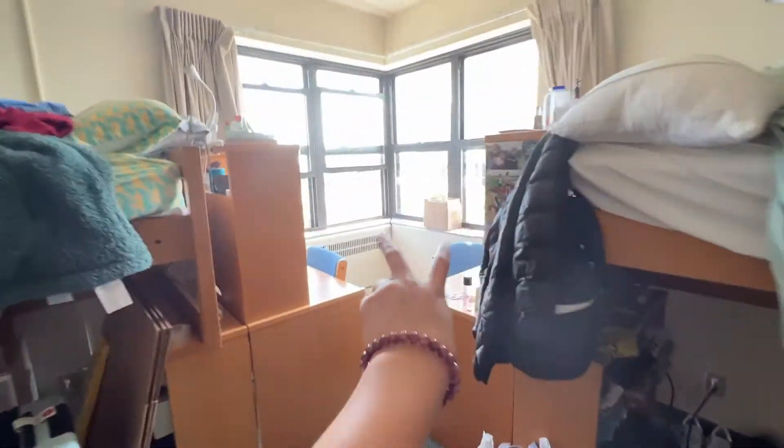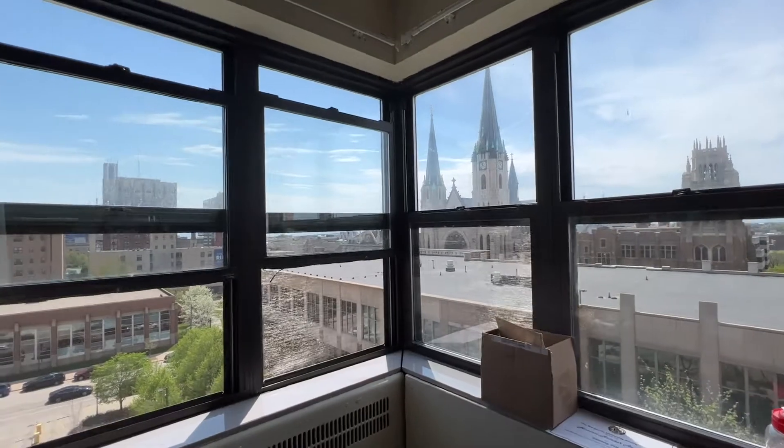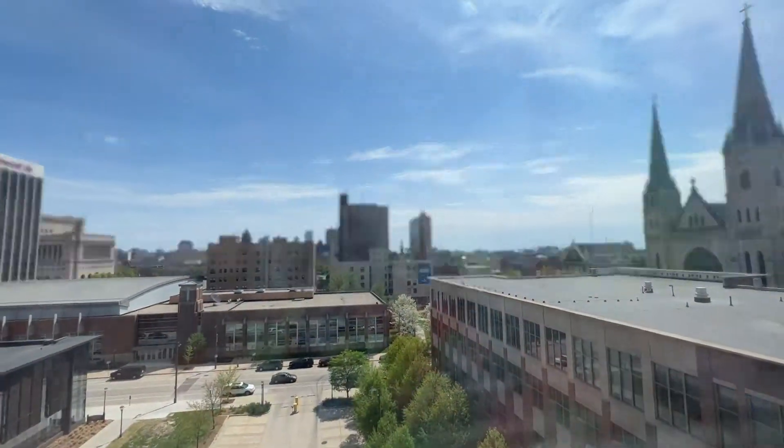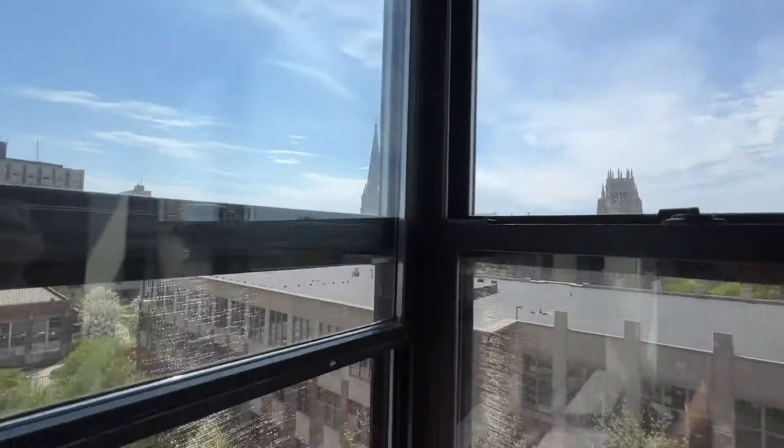My roommates have their desk here, and this is the view. You can see a lot of stuff from here — honestly very cool.